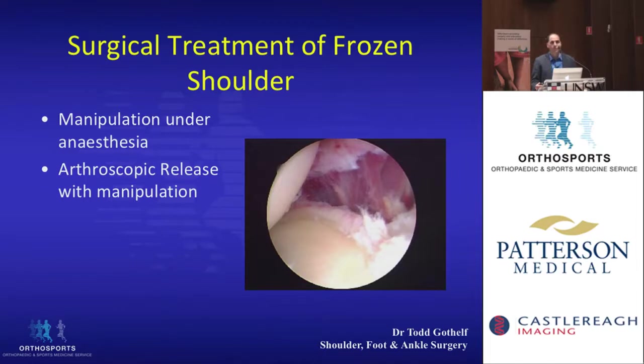Surgical treatments are usually done when these treatments fail. There are two basic types of treatment: one is manipulation under anesthetic, and the other is arthroscopic release followed by manipulation of the shoulder.